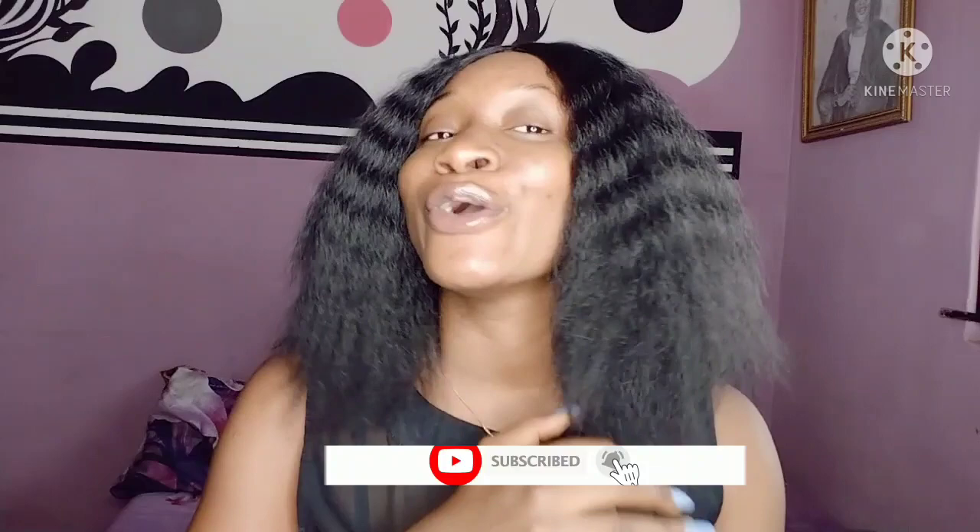Thank you guys so much for tuning in. Don't forget to like this video, subscribe, comment, and share with your friends if you found it helpful. Come down to the comment section and tell me what you think about Jergens — if you've used it before, tell me how it was on your skin. Also follow me on Instagram — my handle is in the description box. Until then, I'll see you guys in my next video, bye!